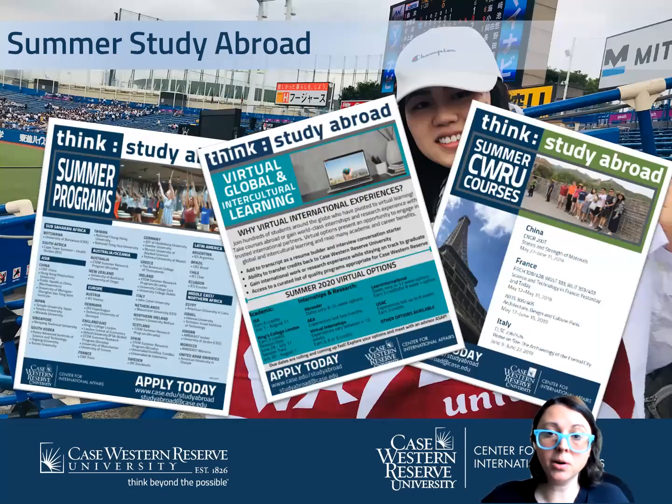We also have summer options, including faculty-led programs and virtual options — either coursework from home, internships, or research. Many of the universities we work with have summer programming, and as long as it's over three weeks long, you can take engineering coursework. For example, we have a program with Shanghai Jiao Tong in Shanghai where you can take classes like thermodynamics, and MUAS in Munich has really interesting courses on engineering and sustainability.